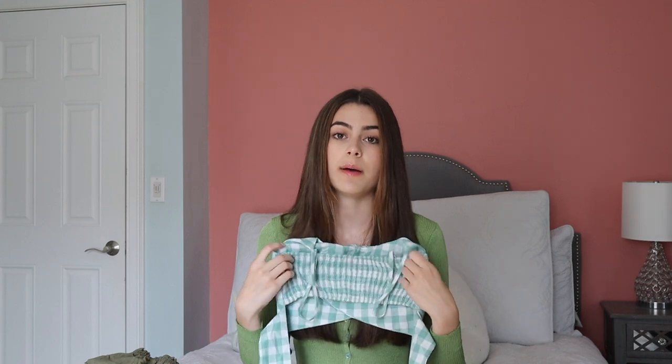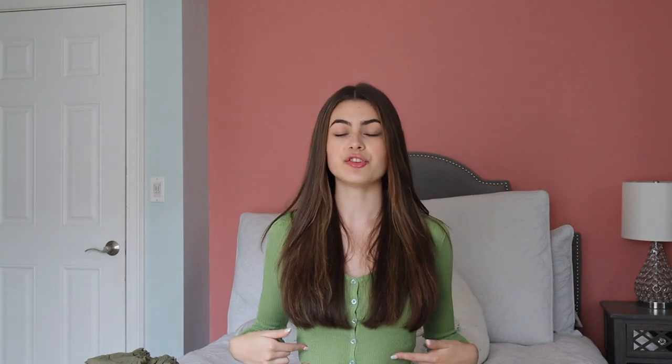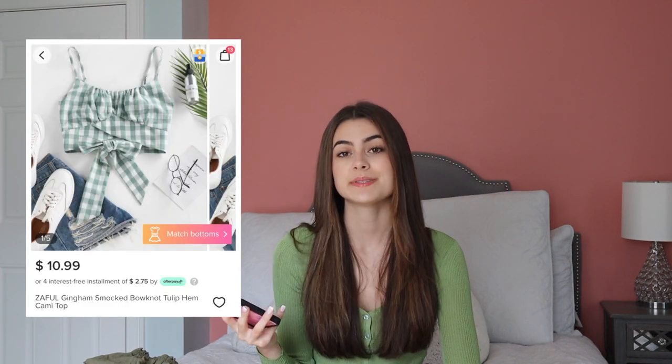Similarly to the last one, this shirt also has that scrunchy material in the back, which makes it fit a lot better. In the front it has two panels of fabric, which wraps around you and ties in a little bow in the back. It gets a very nice V-shape. This is called the Zafal Gingham Smocked Bow Knot Tulip Hem Cami Top, and it was $10.99. I clearly had a theme while I was shopping and I didn't even notice it, but it's a really, like, super cute top. I mean, I'm not complaining — I'll definitely get use out of all of these.